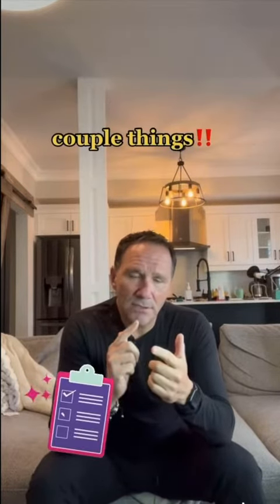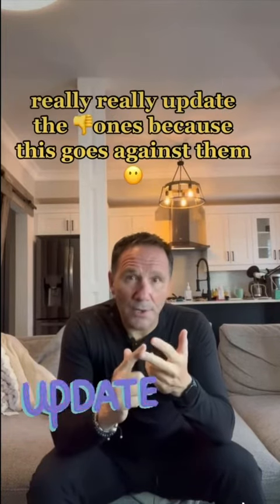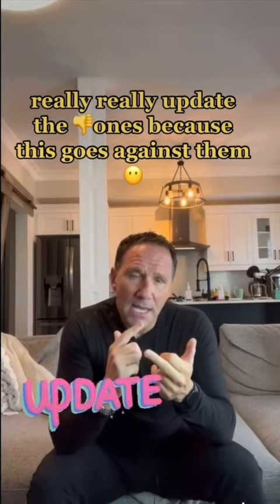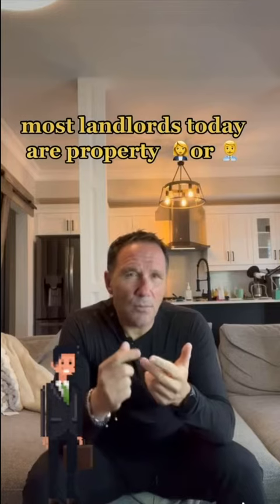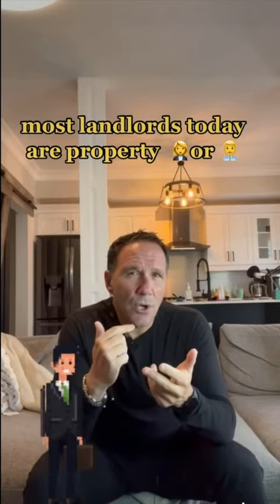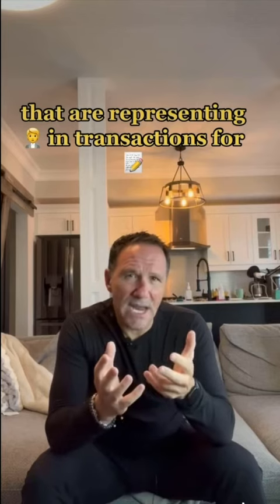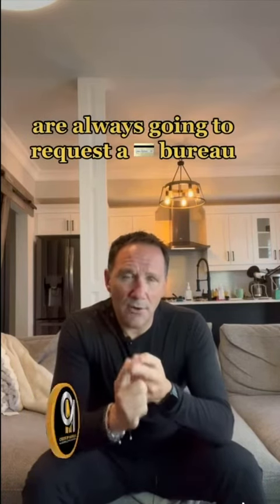A couple things. Update for the good ones for sure. Really, really update the bad ones because this goes against them. Most landlords today, or property managers or real estate agents that are representing people in transactions for leases, are always going to request a credit bureau.